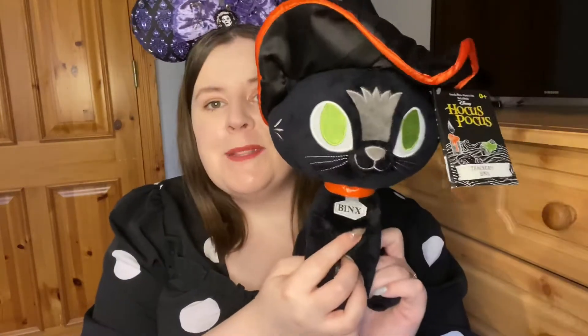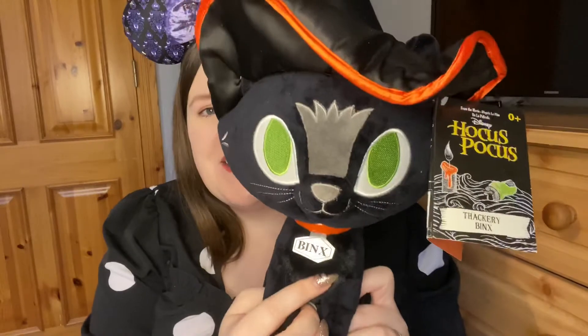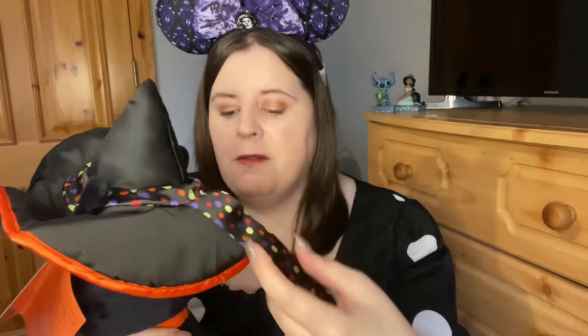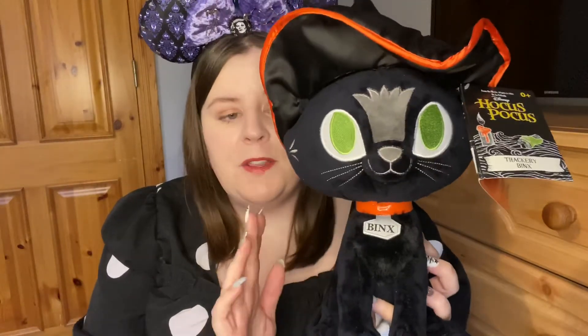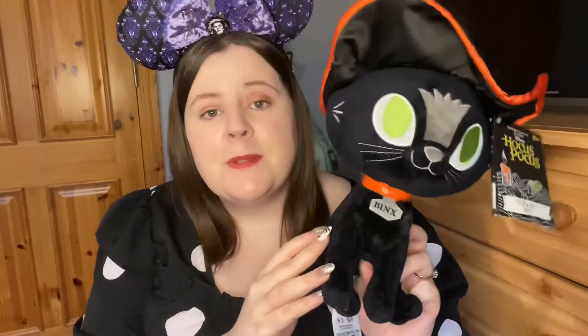The next thing Kevin got me is a plush — again, something I didn't think he'd ever pick out. It's a Binx Hocus Pocus plush! I love his lovely green eyes and the hat — it's Dani's hat, which is adorable. Look at that polka dot ribbon! He's got his little Binx collar too. If in the future I can have dogs that like cats, I will definitely be adopting two black cats named Binx and Salem.